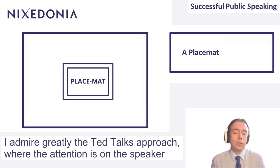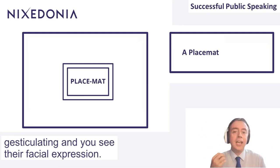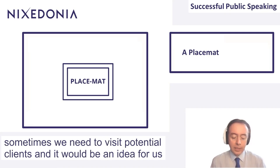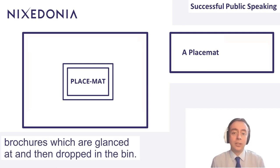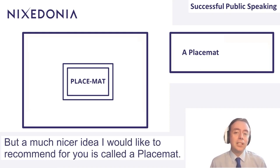I admire greatly the TED Talks approach, where the attention is on the speaker, and the speaker moves around, and the speaker is talking, and they're gesticulating, and you see their facial expressions. I think that's a much more engaging type of presentation and form of public speaking. However, I do understand that in the legal services industry, sometimes we need to visit potential clients, and it would be an idea to present some information to them. We could bore them to death through some brochures, which are glanced at and then dropped in the bin. We could inflict upon them death by PowerPoint. But a much nicer idea I would like to recommend is called a placemat.